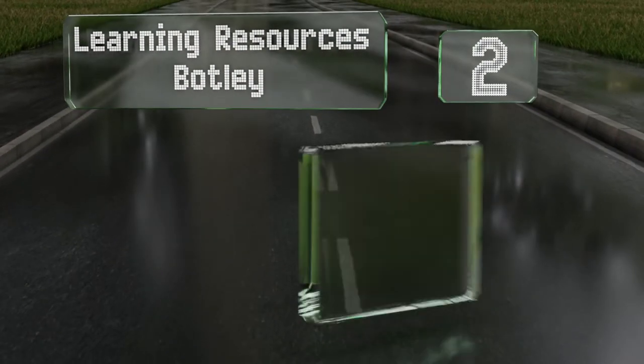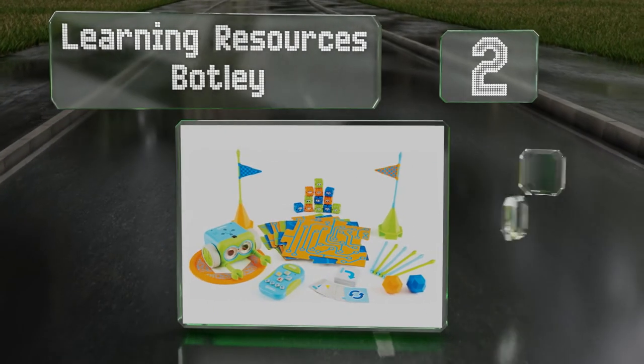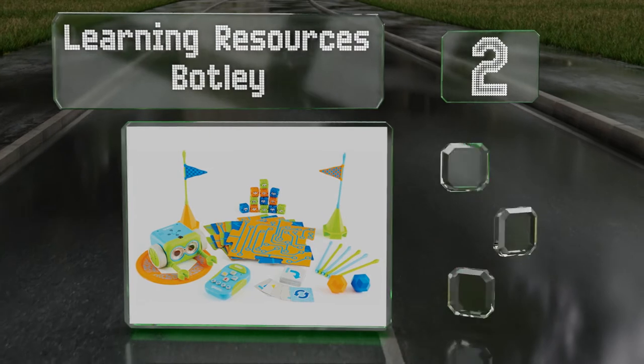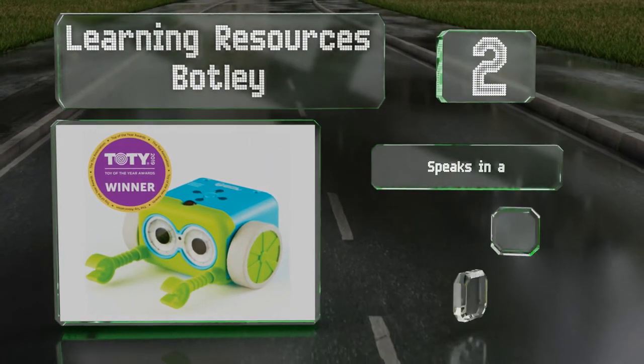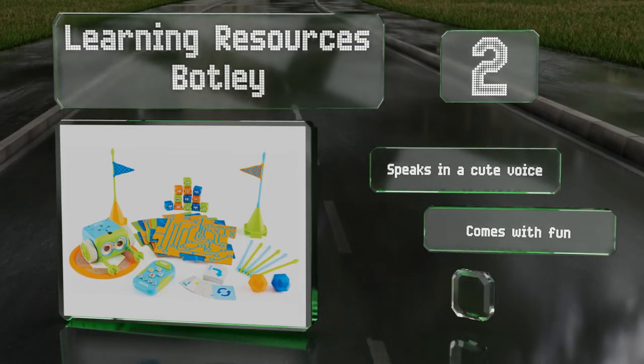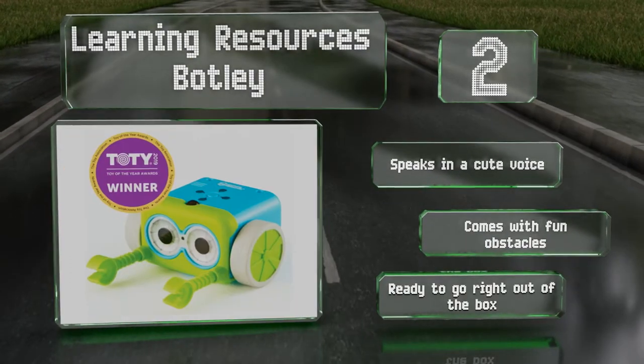At number two, the Learning Resources Botley is designed to teach young children the basics of sequencing. They take control of an adorable robot by programming a series of directions on a small remote and then telling the bot to follow them. It speaks in a cute voice and comes with fun obstacles, and it's ready to go right out of the box.